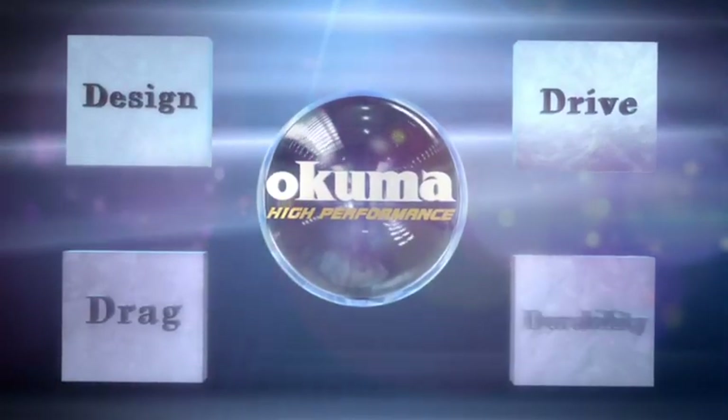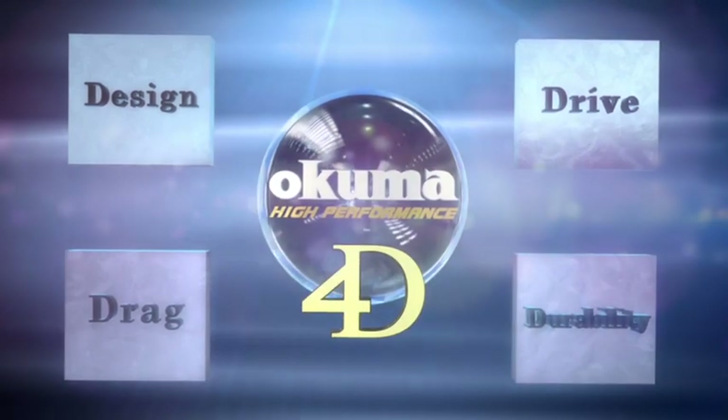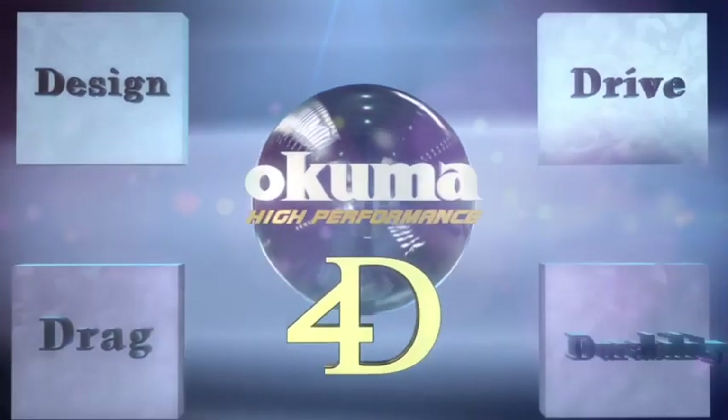Okuma incorporates four key elements into the design and development of the flagship Makaira line. We call this the 4D concept.